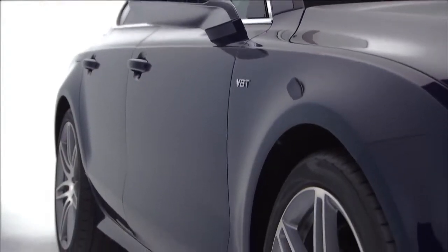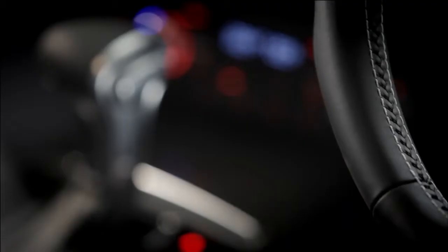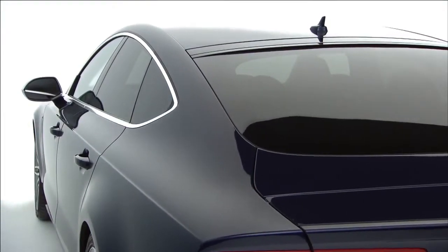Quattro all-wheel drive with sports differential, adaptive air suspension and an S-Tronic gearbox ensure that the S7 gives you maximum performance and handling, whatever the conditions.